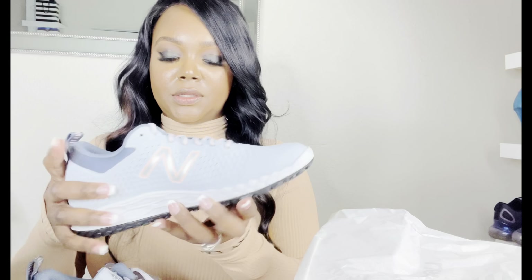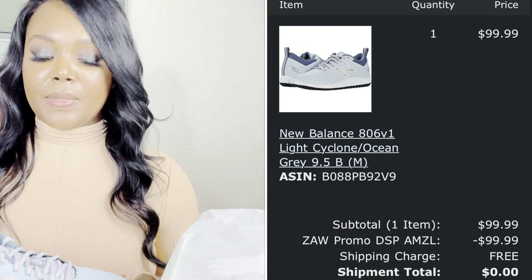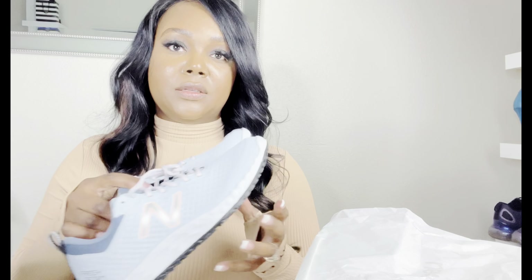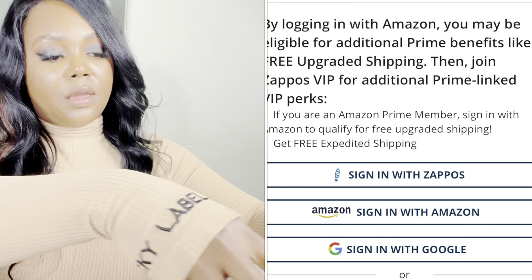I'll be rocking these with my outfit, and like I said, these were 100% free. Price-wise, I believe Amazon goes up to $130 — I'll have to go on there and show you guys. These were about $70. You do have a VIP perk, so when you order these shoes they literally ship out the same day, and in some cases you get it the very next day or in two days. I got these in two days.